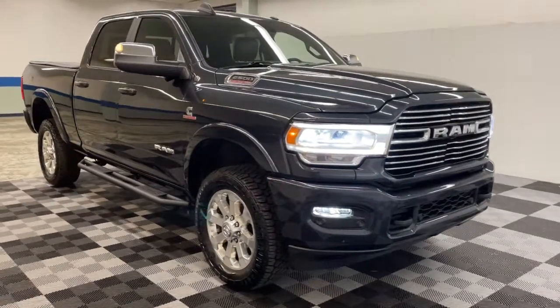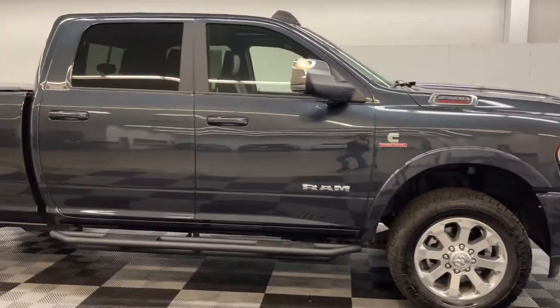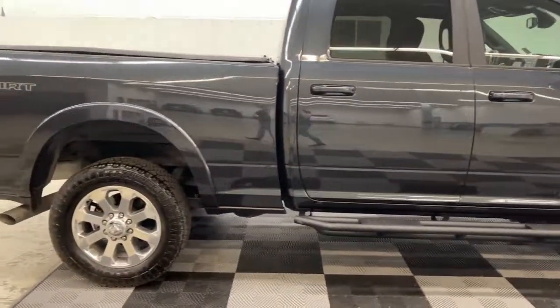Take the big jobs in stride in the Ram 2500. Its blend of heavy-duty capability, passenger comfort, and connected technology will see you through.